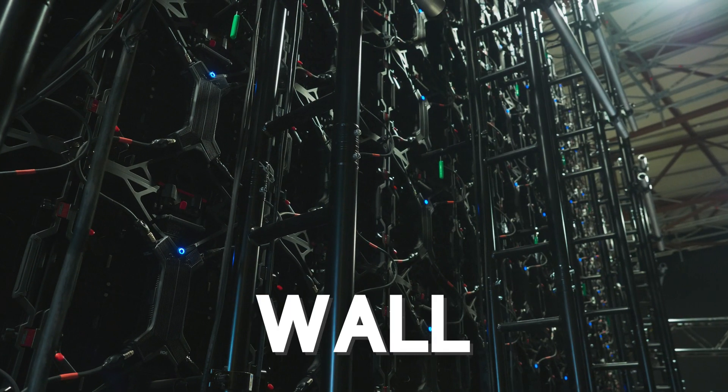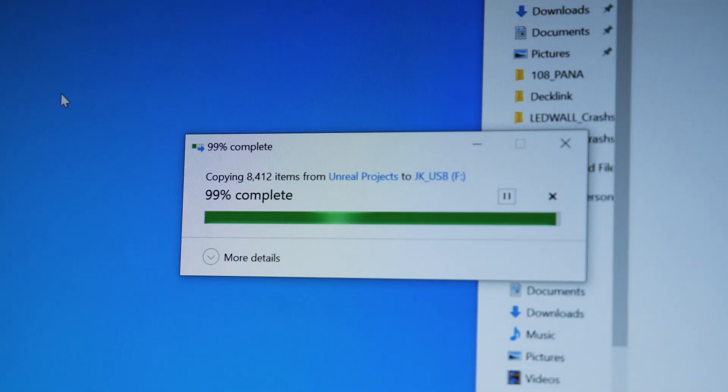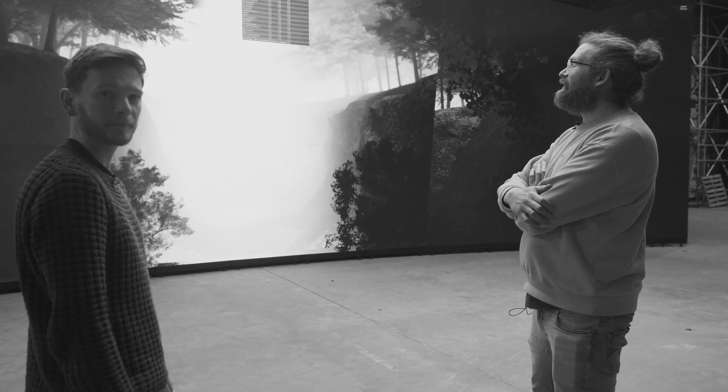We've been invited to test out the LED wall at Night Sky Studios, and the most important thing I'm bringing is an Unreal Engine scene I've been spending the last week putting together. We're getting a bit of a frame rate drop — it's not going to work.